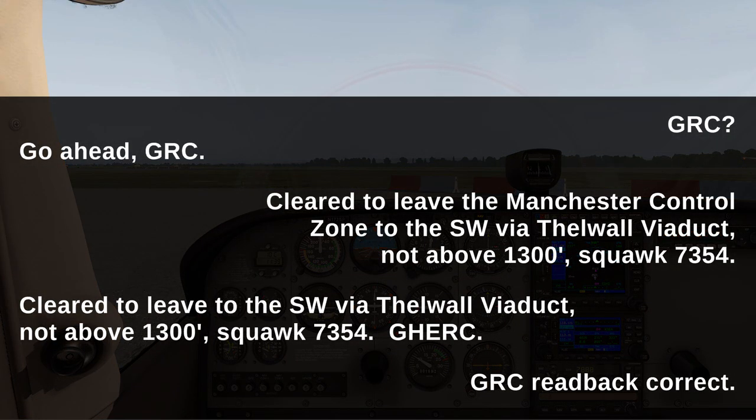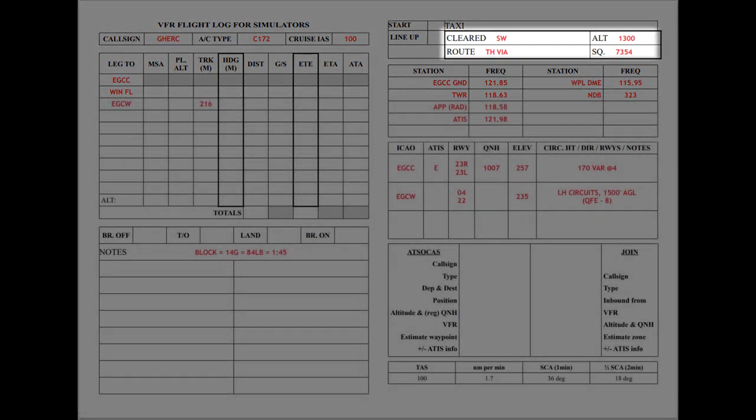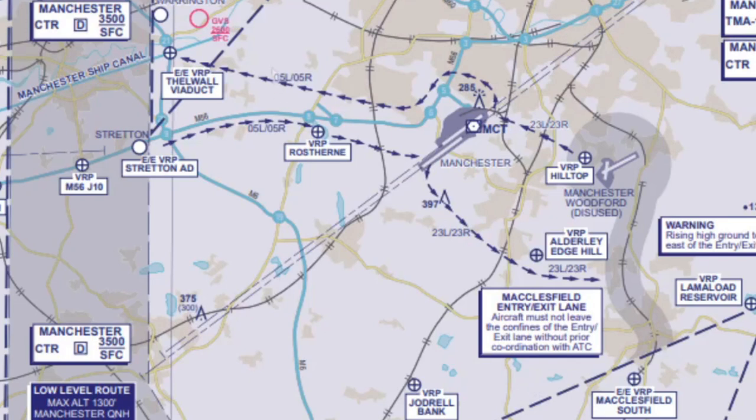The ground controller then came back to give me my departure clearance. He was quite informal — it varies quite a lot on VATSIM as to how people speak. He gave a departure via the Thelwall Viaduct VRP, which caused a little bit of confusion, but I made a note of that. He told us to leave via the Thelwall Viaduct VRP, which is over here, which wasn't what we were expecting to be honest.